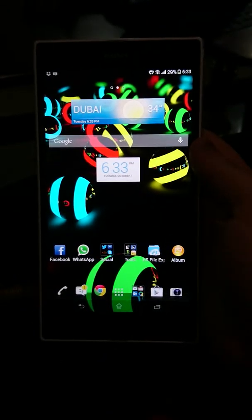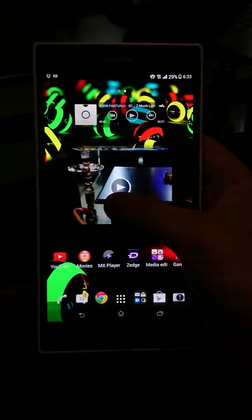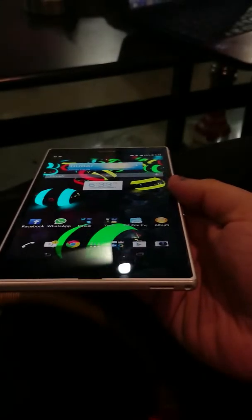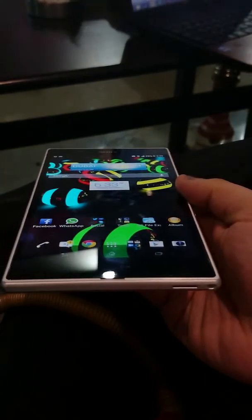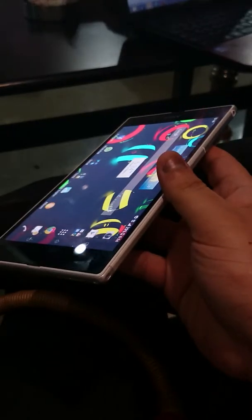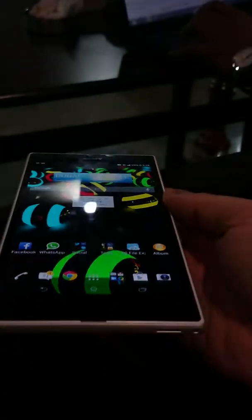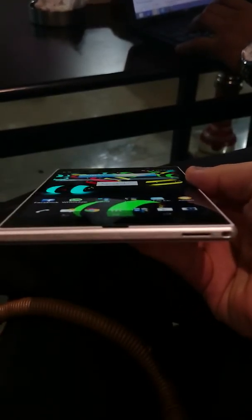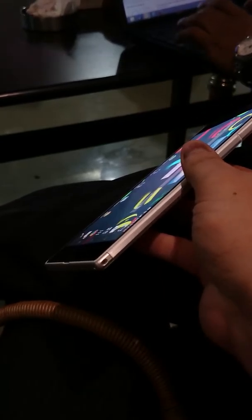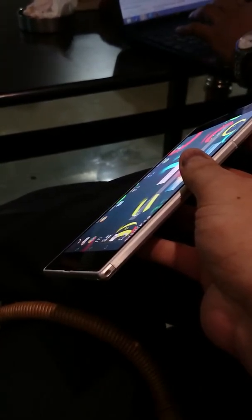This review is based on my experience after using the device for two days. Starting with the display — Sony has done something right here. There are no milky white viewing angles. It is a high-contrast tri-luminous display with very little color shift or contrast shift when I tilt the screen.